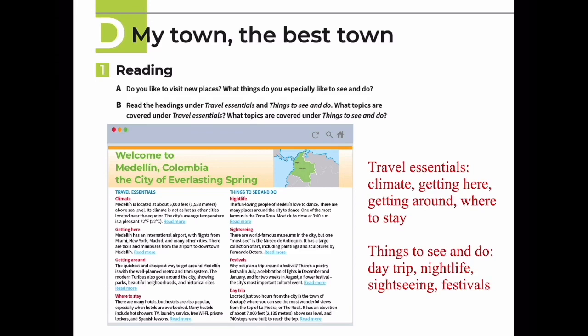For Things to See and Do, examples include: day trips you can take from the city, nightlife options, sightseeing attractions, and festivals that are available.